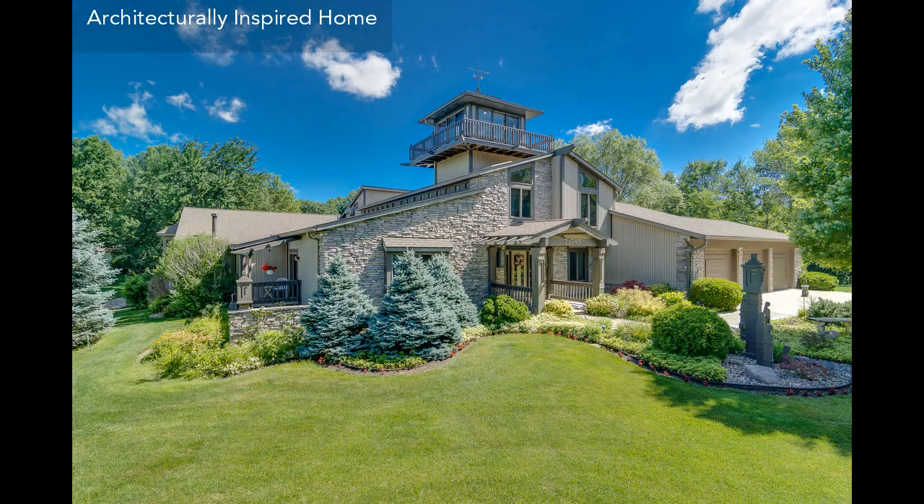This single-family home, covering more than 5,000 square feet and located in a neighborhood known for its awe-inspiring architecture, offers beautiful surroundings and easy access to services.